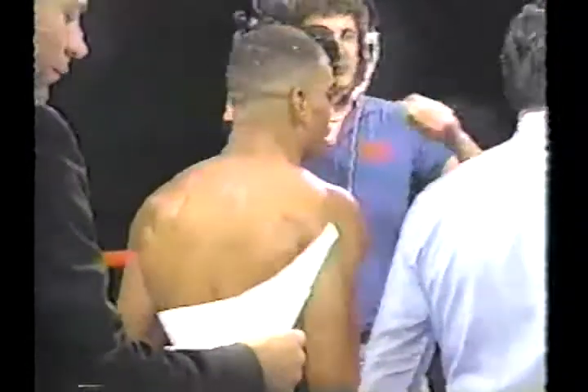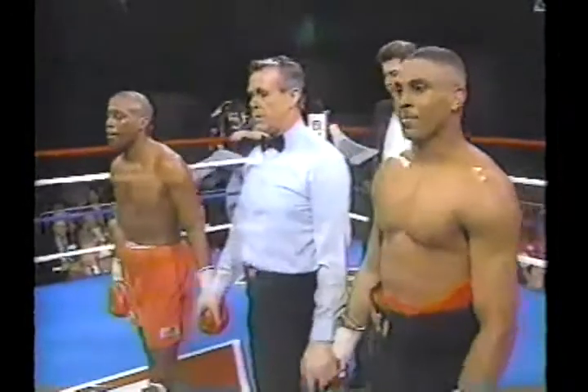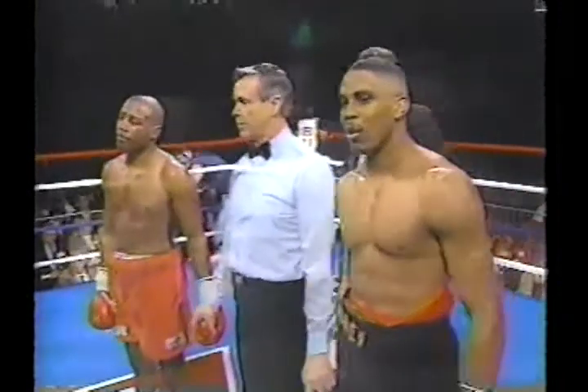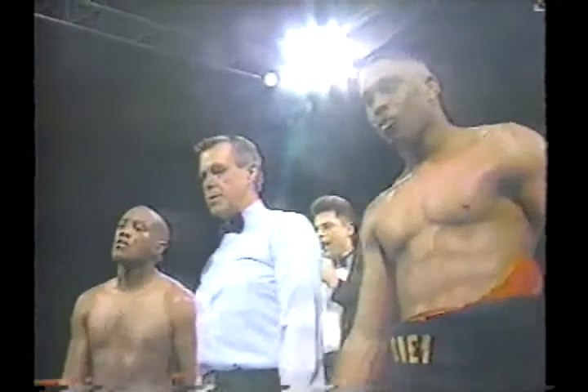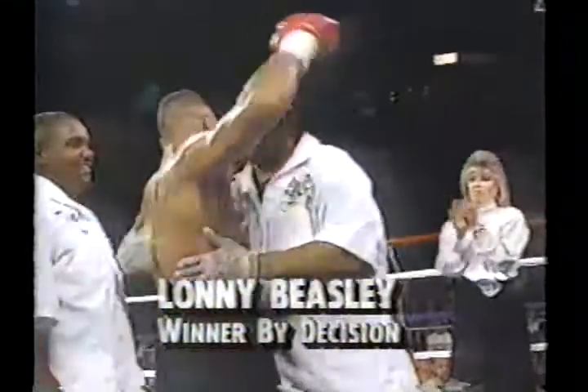Well, the fight went to the judges — it's a 10-point must system in the state of Michigan — and the judges have made their decision. Let's go to Wally Jackson for the official decision. Our judges, Rose Graybill, Chip Acey, and John Parrish all scored it 60-53. Winner by unanimous decision — Lonnie Beasley. A shutout on all the cards, 60-53. And no big surprise there as Lonnie Beasley gets the victory.